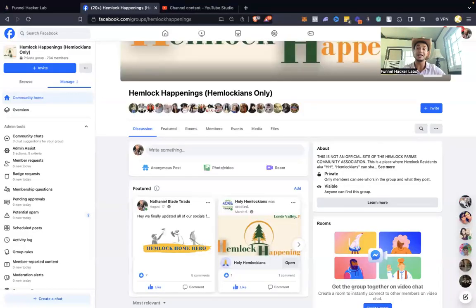My favorite thing — this is the coolest thing I've been working on. This Facebook group here, I've been working on it for maybe three years now. I live in a community called Hemlock Farms. It's a small tight-knit community, but it's pretty big — has over 80 miles of road. I created a Facebook group called Hemlock Happenings, and I got a whole bunch of people to join, including past clients.